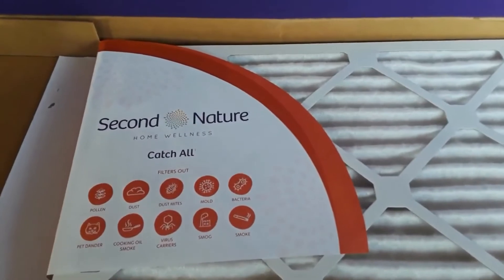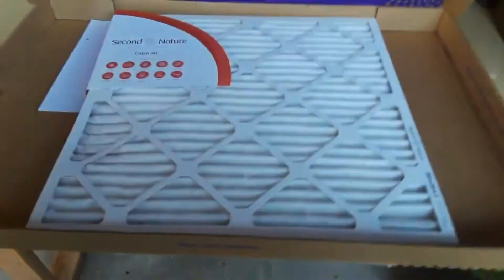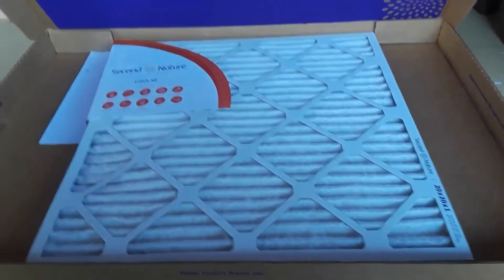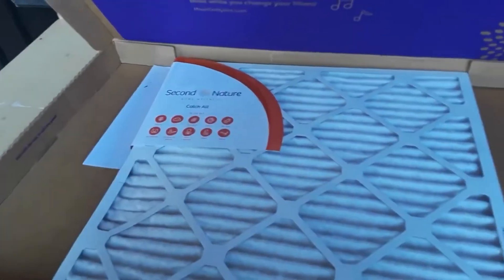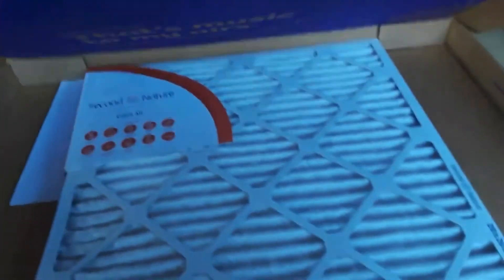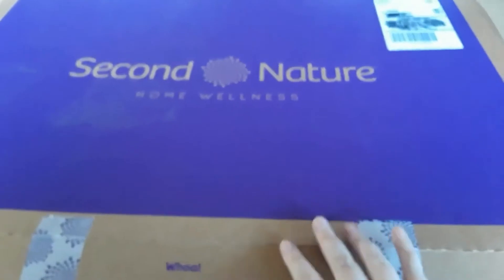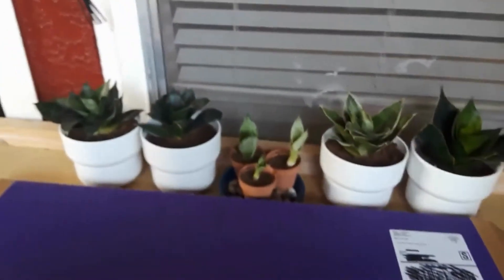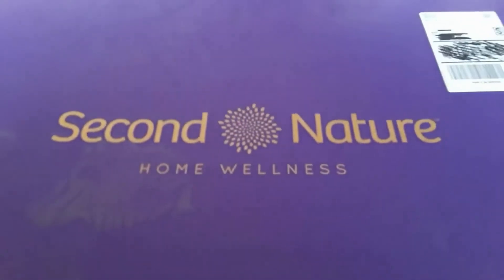I got the strongest one, Catch All, and I think it's only about 12 bucks per filter. I'm going to get this every two months — this is a subscription so it comes automatically as you need to replace your filter.